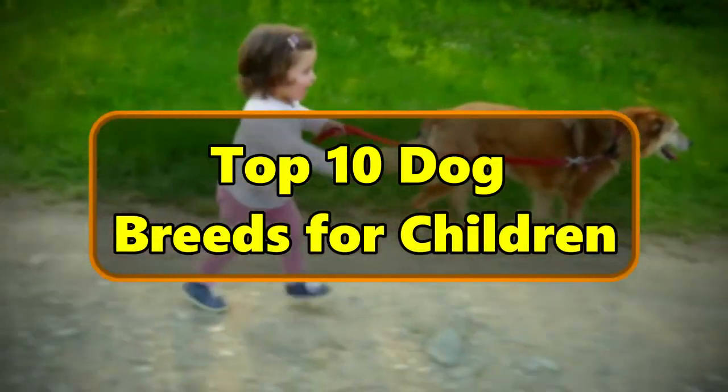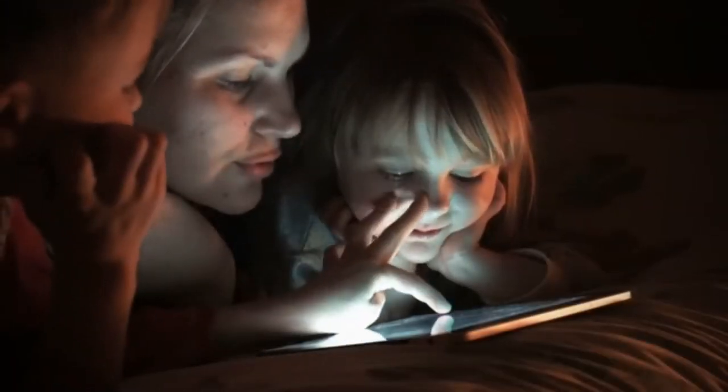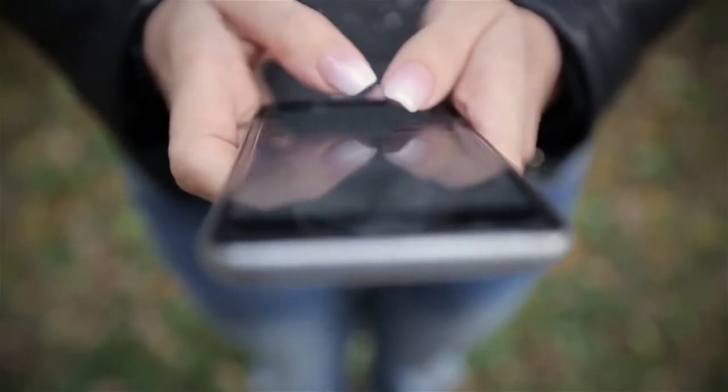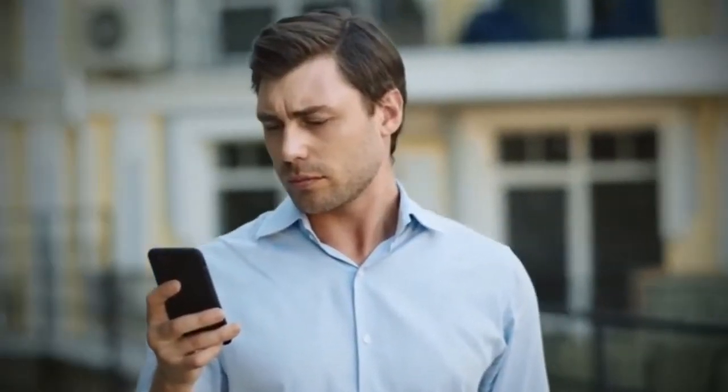Top 10 dog breeds for children. Hey all, in this video you will learn everything about the top 10 dog breeds for children, so make sure you watch till the end. Also check out the description for more helpful information.